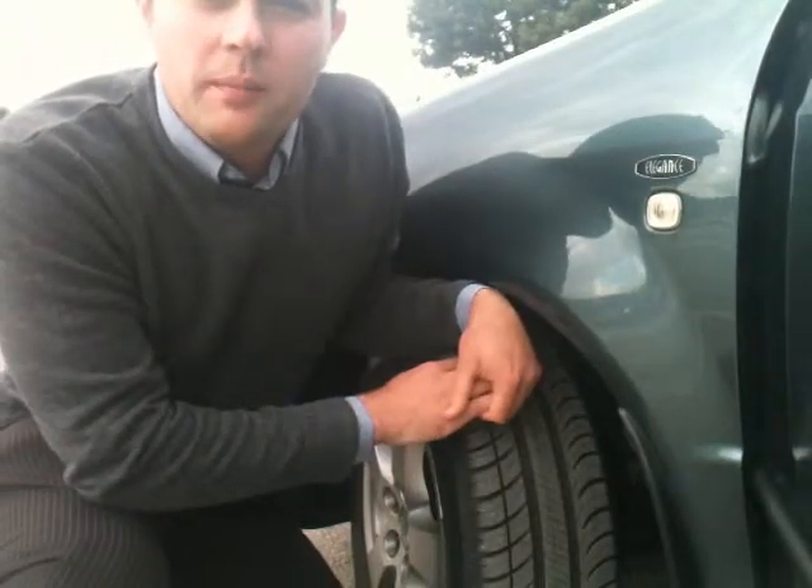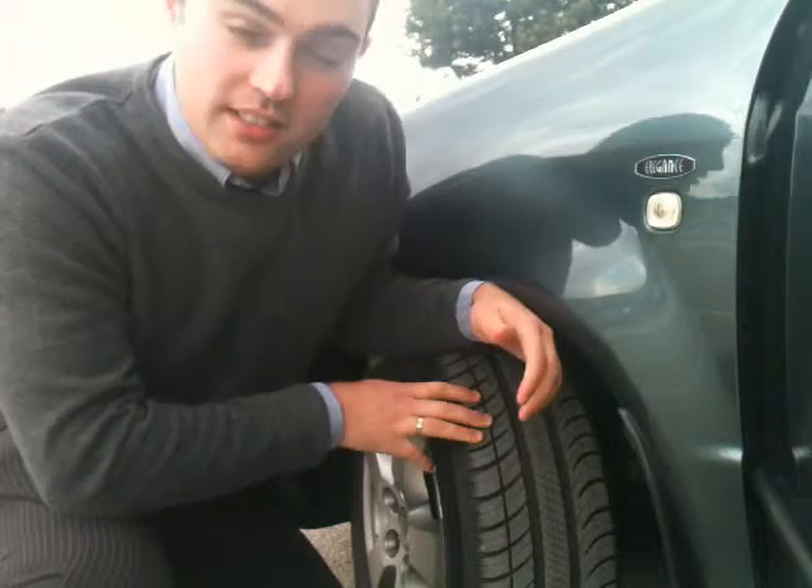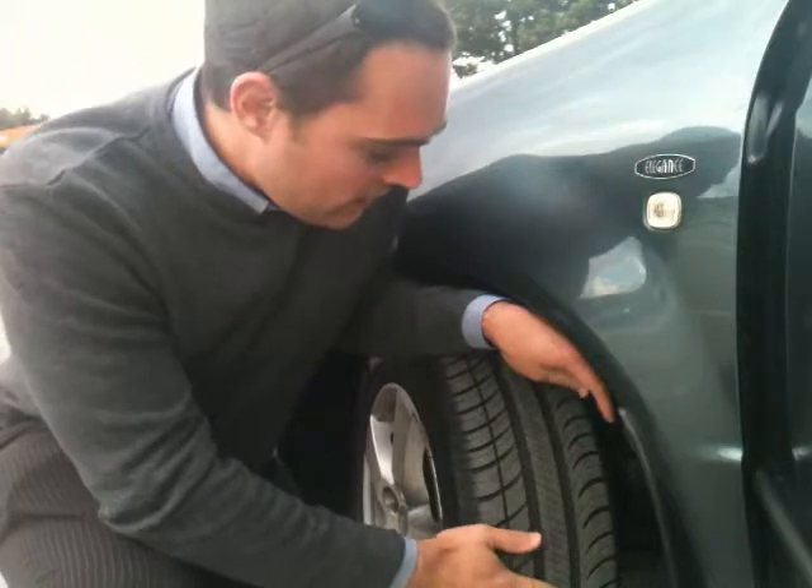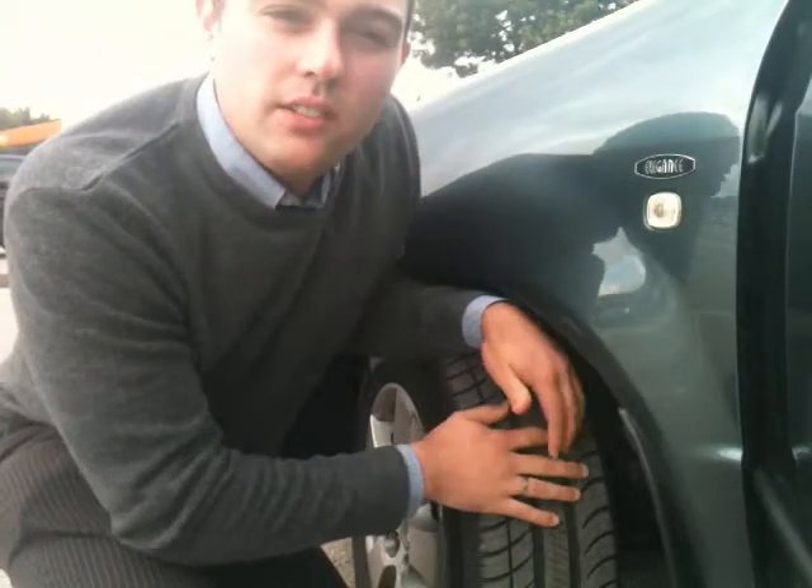Hello, my name's Ian Moore. I'm here today to talk about tyres. They're probably one of the most important parts of the whole car because these are going to keep the vehicle on the road.